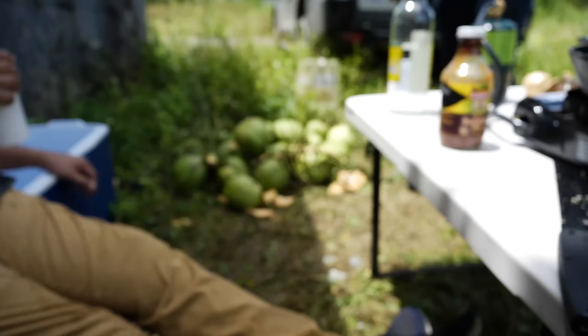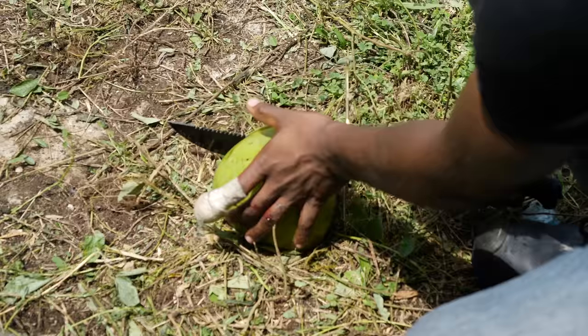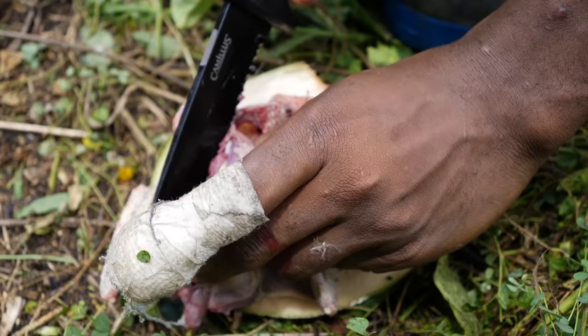On a cutting board, I'll cut a piece of coconut. Cut it in half — chop one side in half. We don't have any cutting board, so we use a piece of coconut as a cutting board.